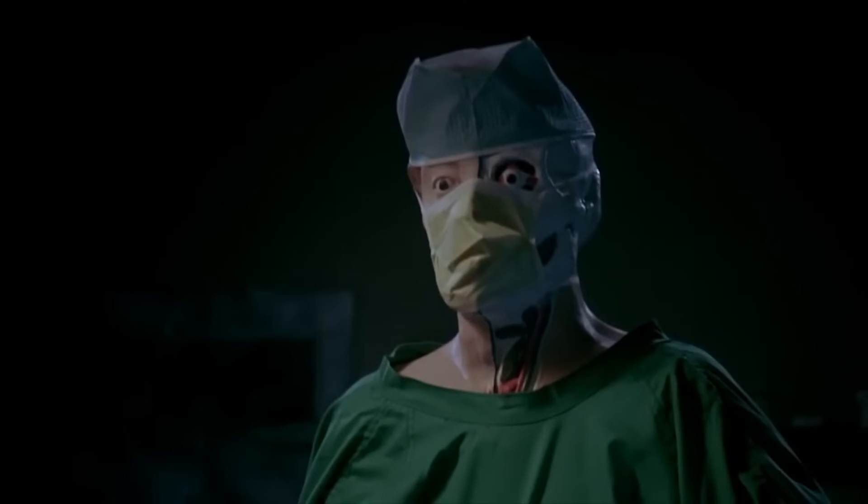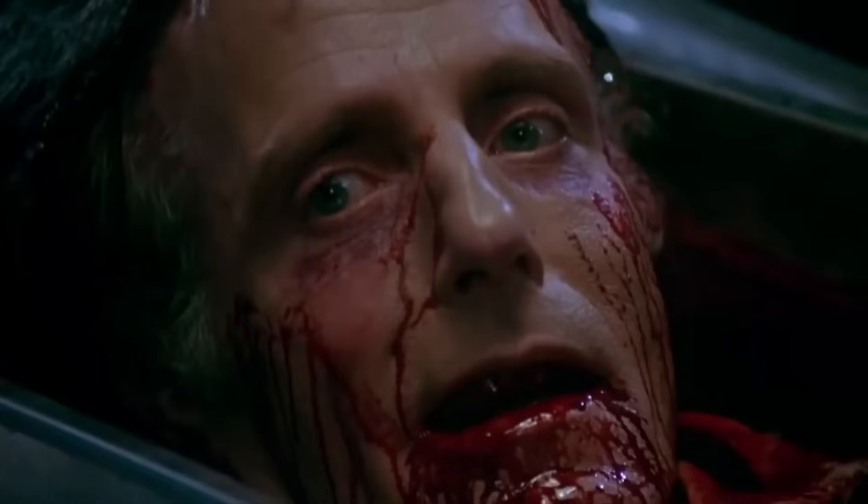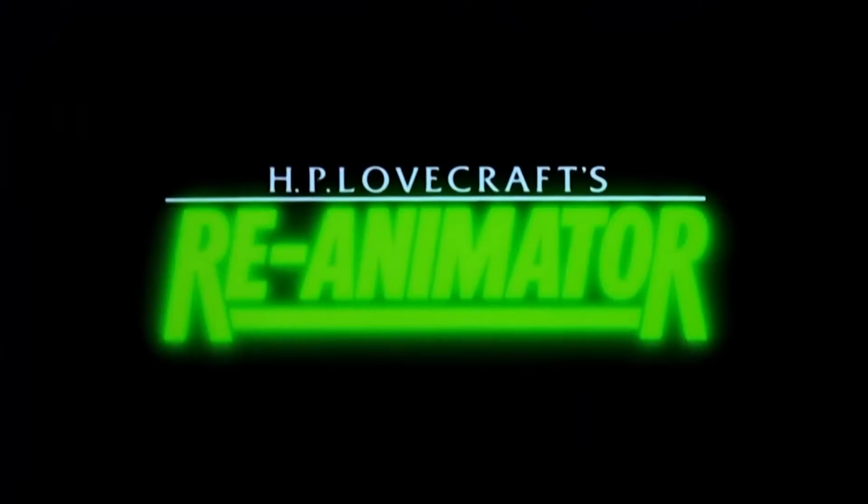On the next episode, take a trip with us down to the lab to meet Dr. Herbert West — a man with a good head on his shoulders, and another on a dish on his desk. Until next time, gore hounds.